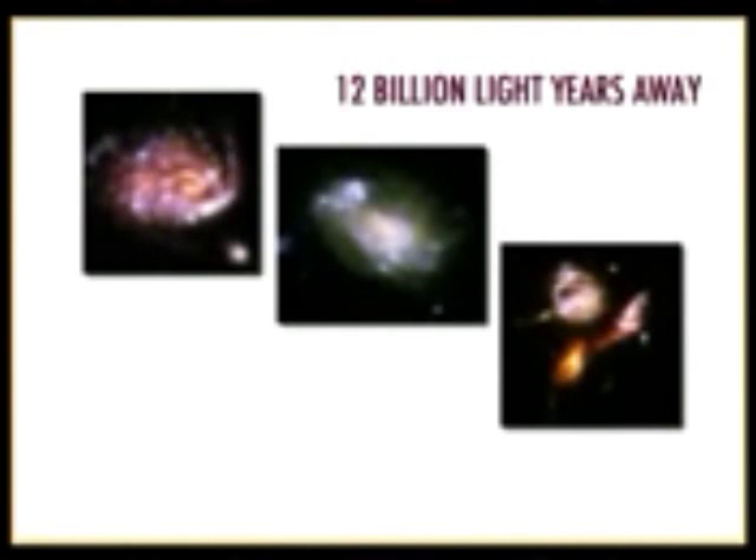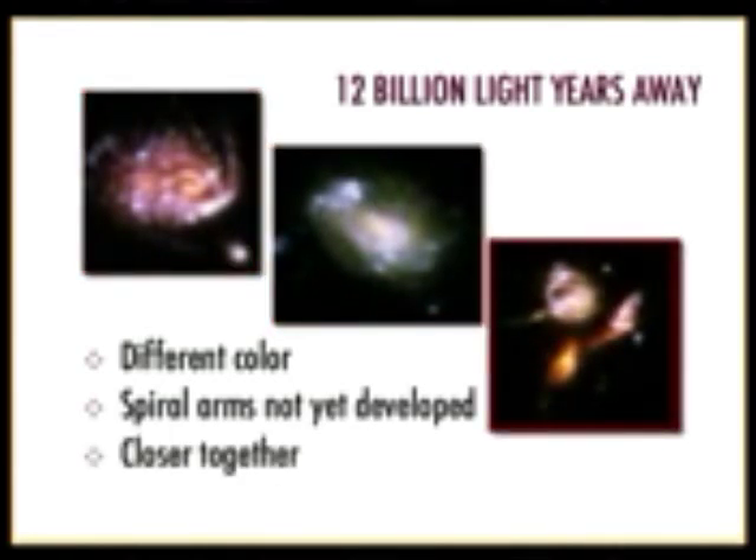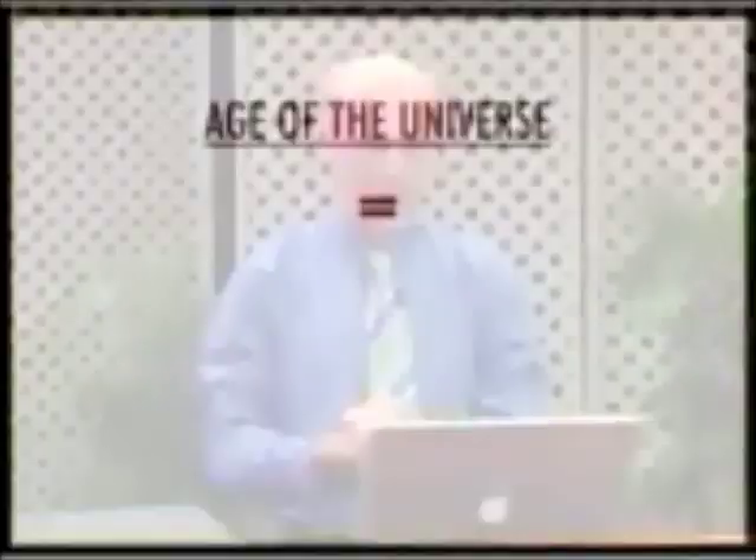When we look at galaxies 12 billion light years away, the color is very different, the spiral arms are not yet developed — there hasn't been enough time for them to form. On the right you can see those galaxies are jammed much more tightly together, so tightly that they're actually ripping pieces off one another — you can see the tadpole shapes being torn out. We can actually watch the universe spreading apart as we look back in time.